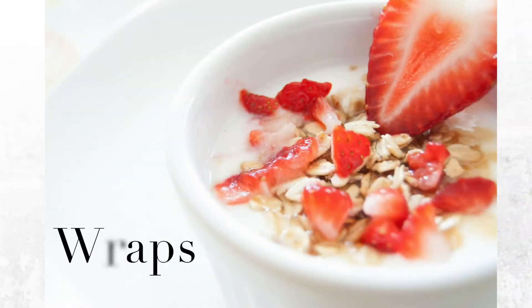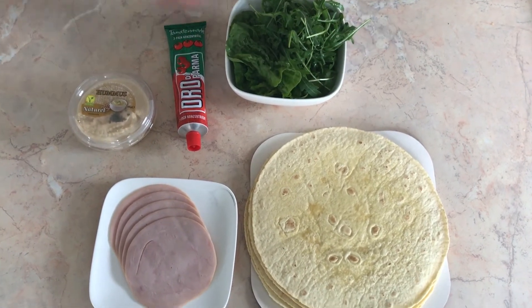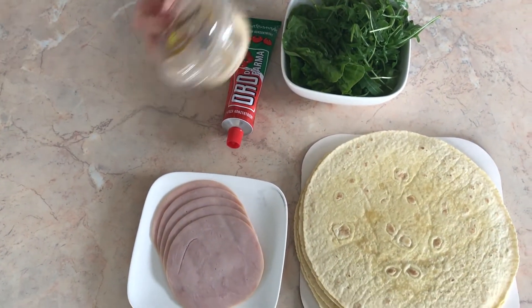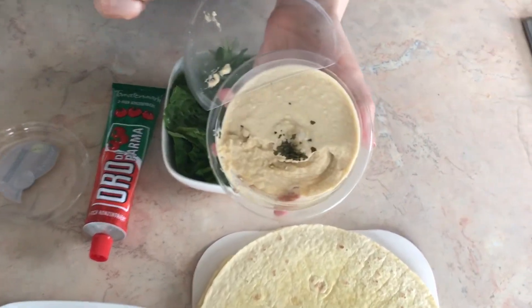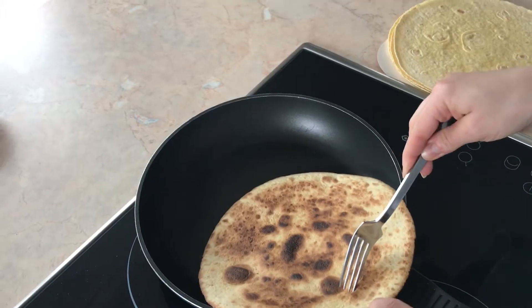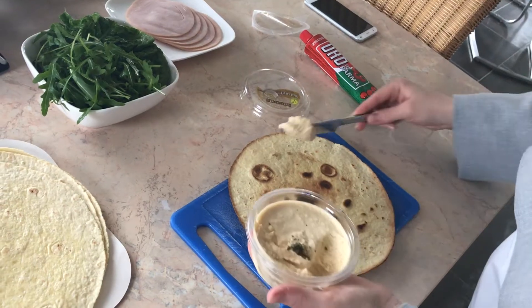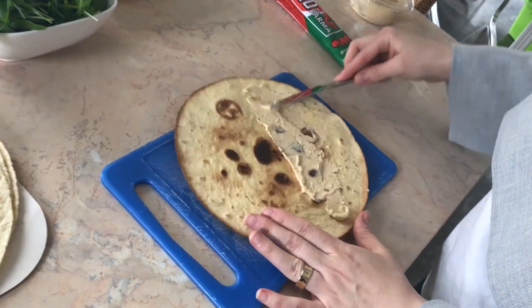A tasty and stylish alternative to bread is wraps. Here's how I prepare mine: I need tortilla wraps, some salad, tomato paste, hummus and turkey ham. Next I sprinkle some water on the wrap and put it on the stove for about 2 minutes — you can also use a microwave, but don't leave the wrap on the stove for too long, as I did in this particular case!